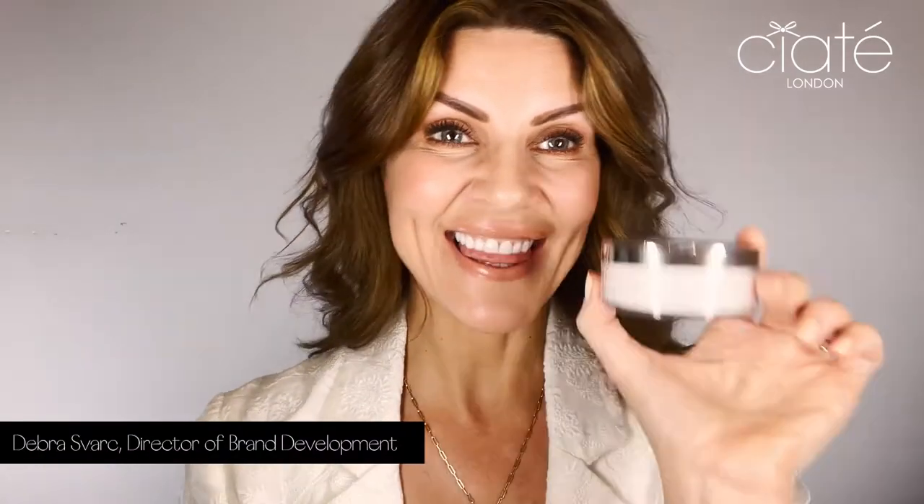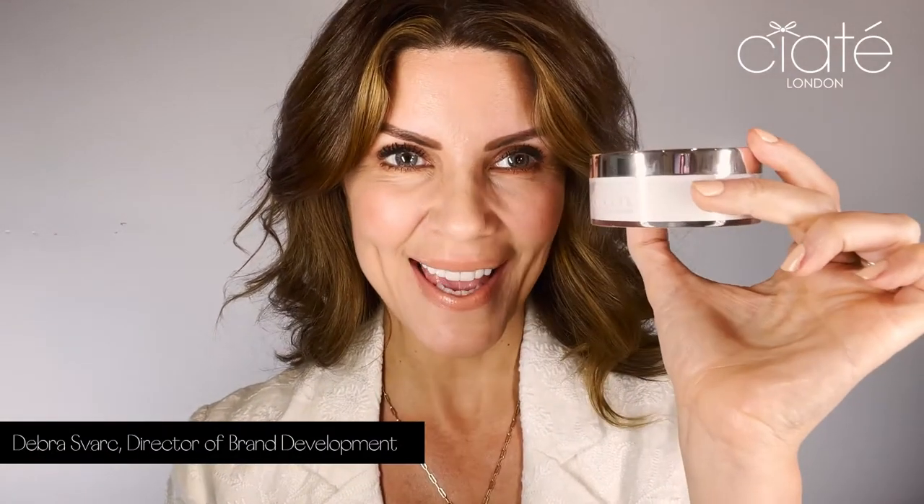Hi, I'm Dev with Ciate London and this is Everyday Vacay Setting Powder. Setting powder in general as a category is one of the most important steps we do when applying our makeup because it is not only what sets the makeup and gives us that longevity that we want,